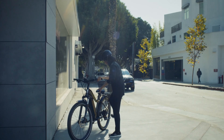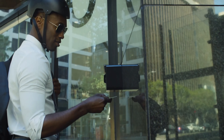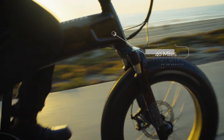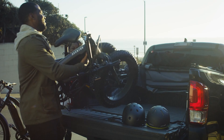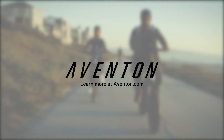It features a backlit color LCD that shows your speed, battery charge, power assist level (zero to five), distance traveled, and other metrics as you ride. It also syncs your mileage and metrics to the Aventon app, available for Android and iOS, and provides a standard USB port so you can charge your phone while you ride.